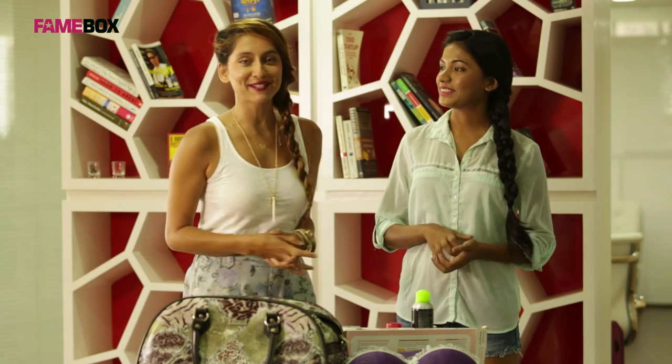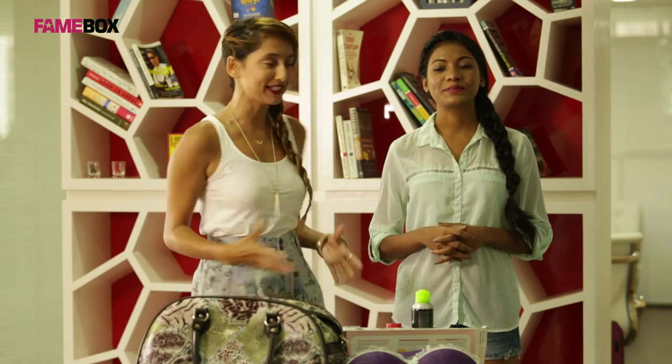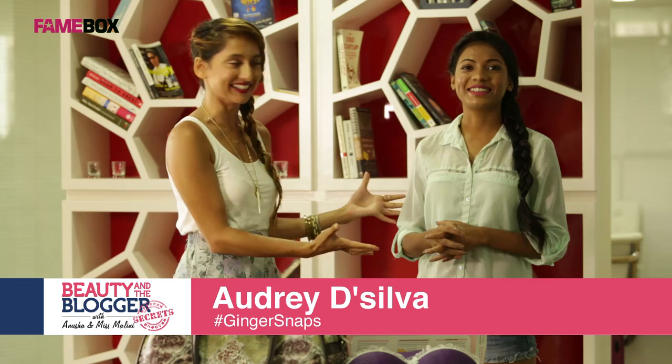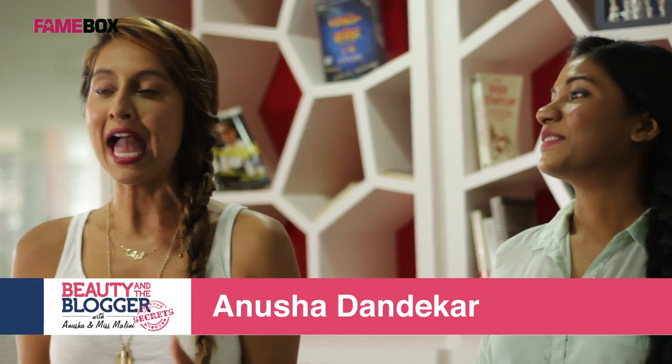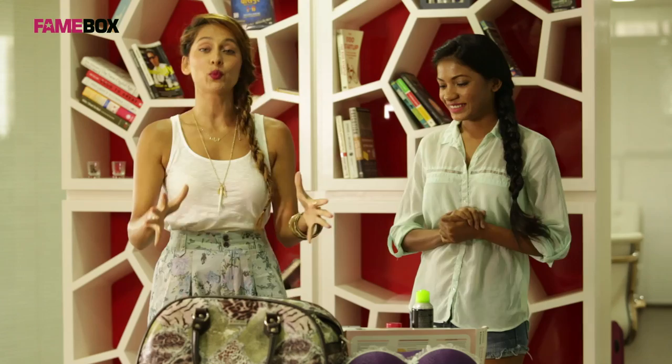After the super successful 'Beauty and the Blogger' episodes, we hope you really enjoyed it. Here is the beauty winner, Audrey. I'm Anusha, the mentor, and I have come back to give you some beauty secrets just for you beauties out there. We're going to have five series of tips and today's tip is all about travel.